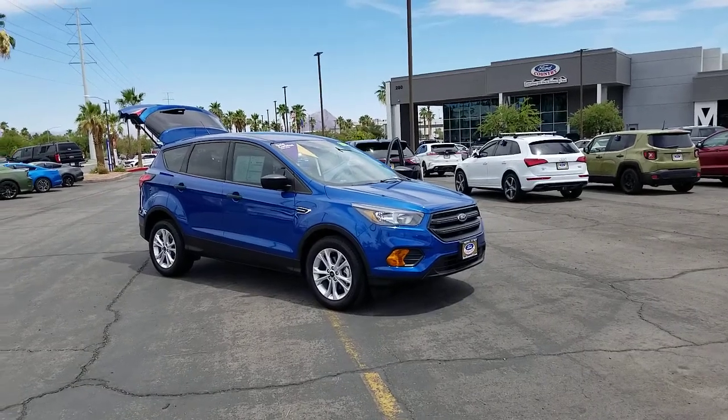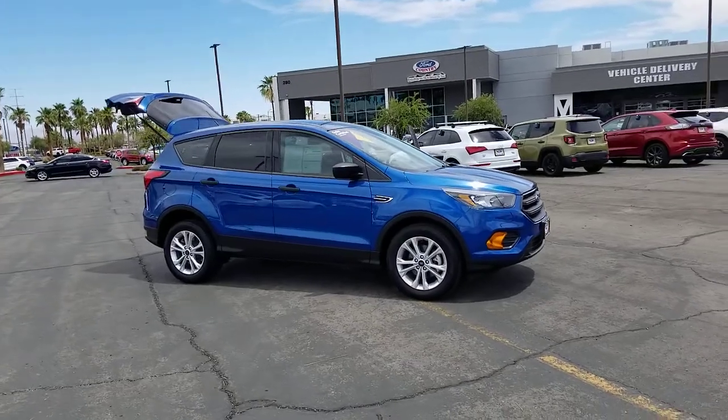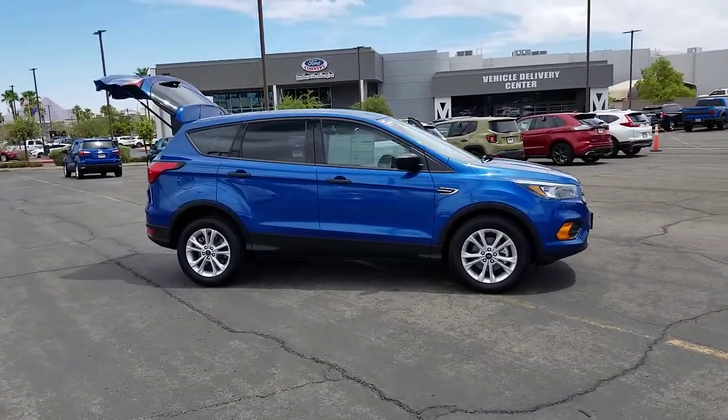Take a moment to check out the 2019 Ford Escape. With less than 15,000 miles on the odometer, this vehicle stands out from the rest.